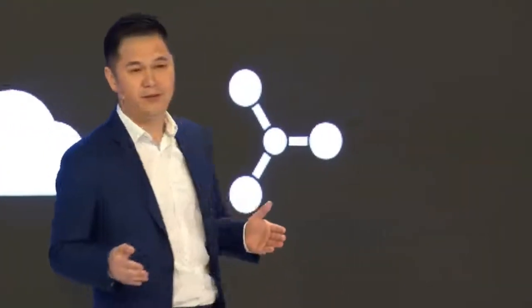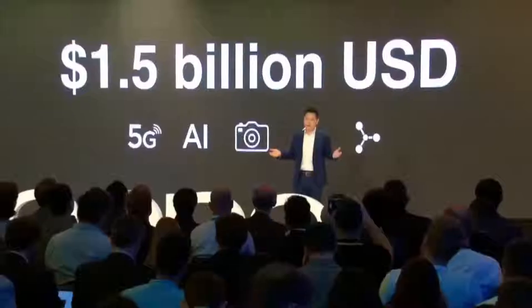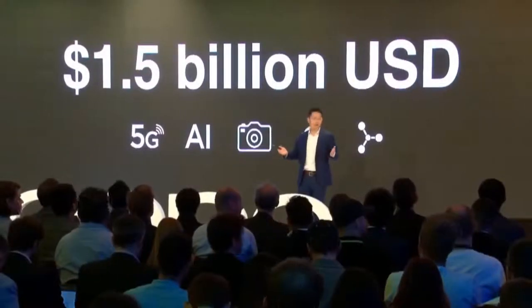Hello, everyone. I am Vincent. I am very excited to welcome you to this Reno launch event in Zurich. Now, to introduce OPPO's Reno series, let's welcome our marketing manager, Sanya, to the stage. Welcome.